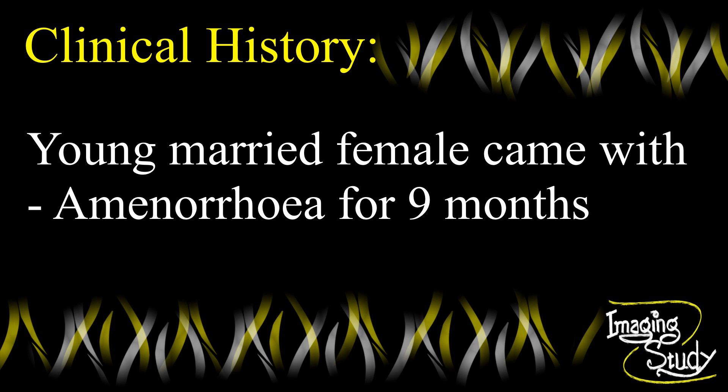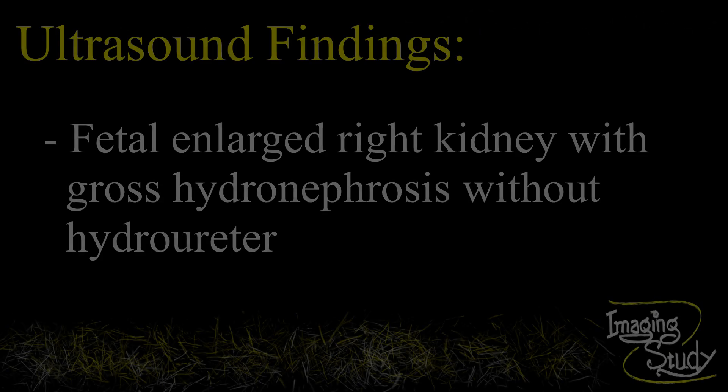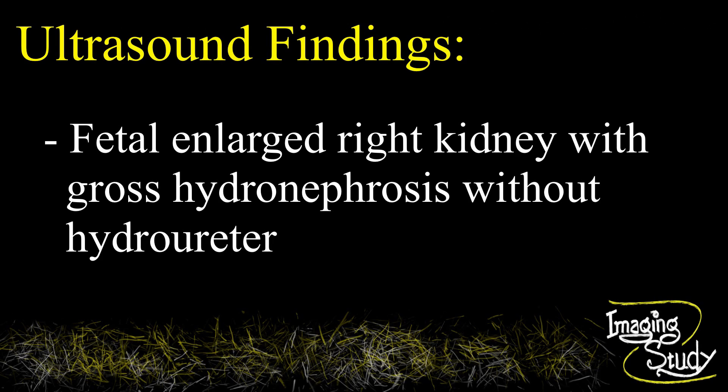A young female patient came with a history of amenorrhea for 9 months. On ultrasound, the fetal right kidney shows gross dilatation of the renal pelvicalyceal system with thinning of the renal parenchyma. The right ureter is not dilated, indicating the obstruction is at the pelviureteric junction.